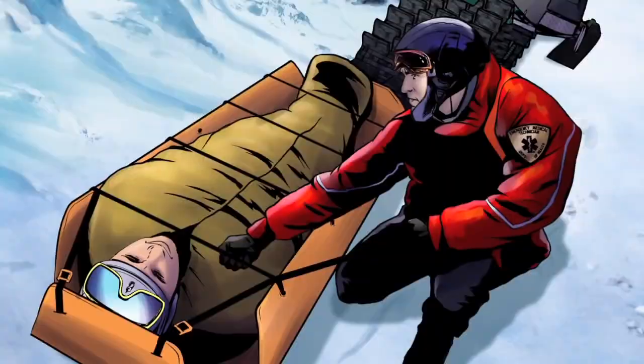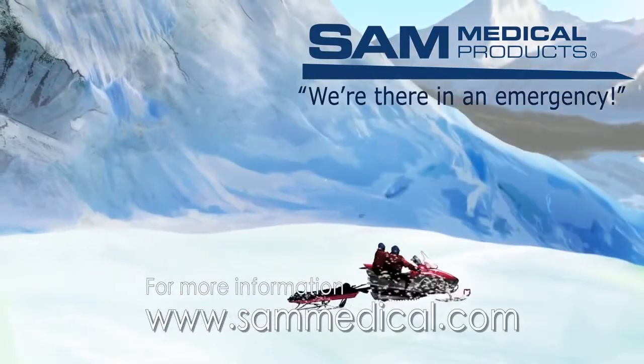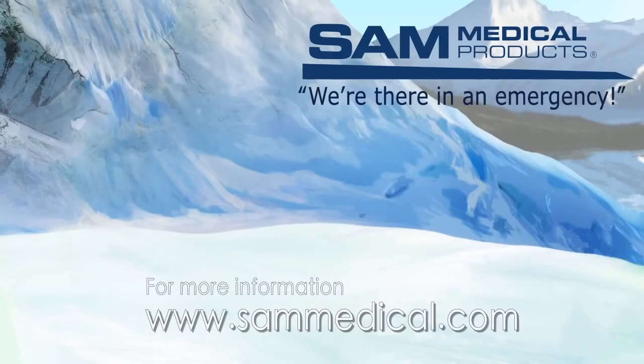Thanks Sam. SAM Medical is always there in an emergency. For more information visit www.sammedical.com.